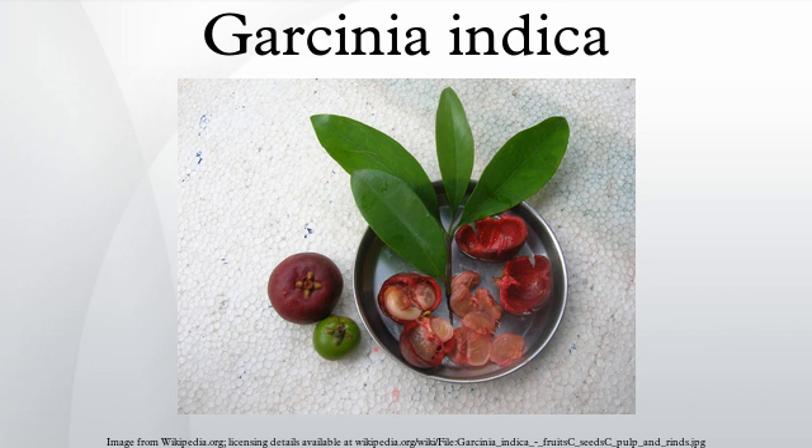The seed of Garcinia indica contains 23–26% oil, which remains solid at room temperature. It is used in the preparation of confectionery, medicines, and cosmetics. Recently, industries have started extracting hydroxy citric acid from the rind of the fruit.